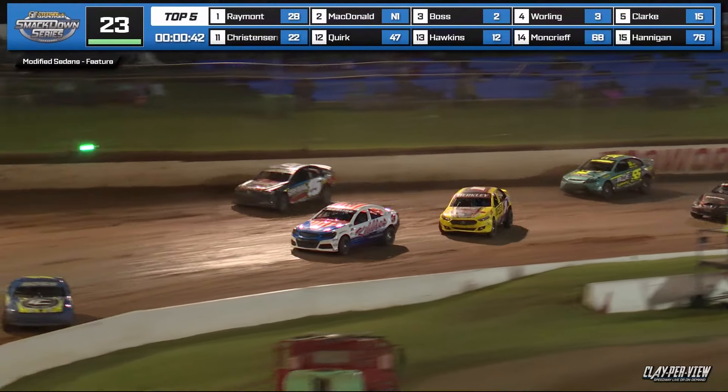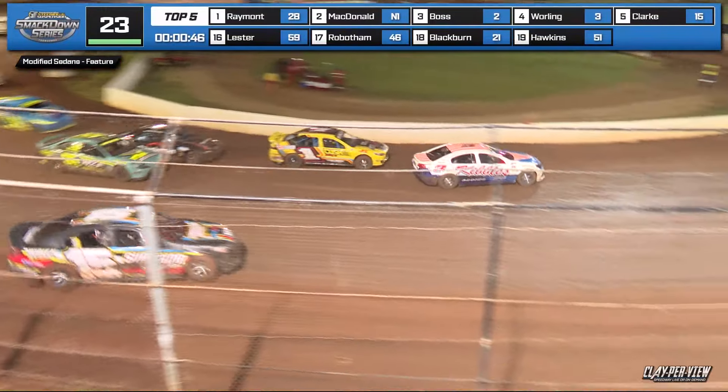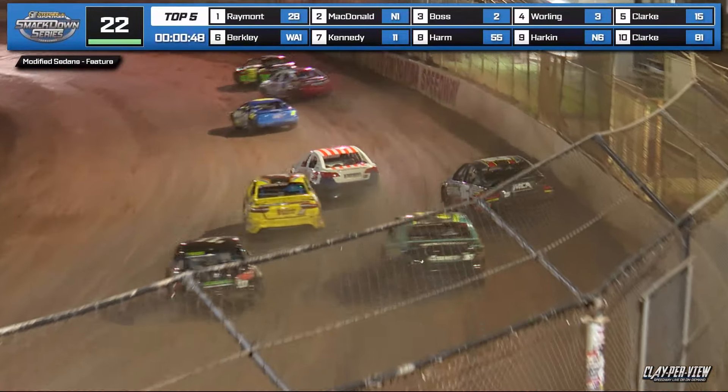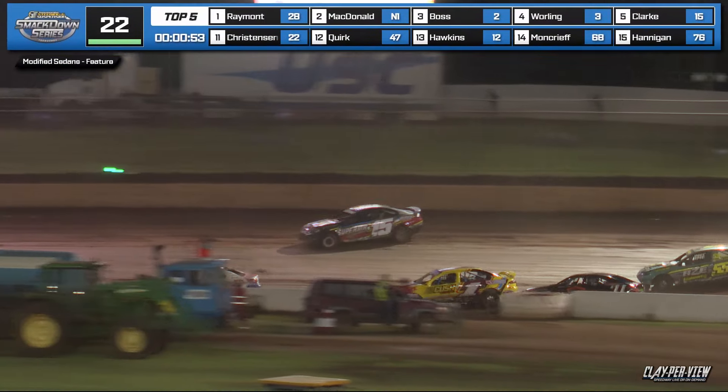Walling fighting back on the inside. Great battle at the front, great battle for fourth. There you see Walling on the low side, Berkeley coming through as well. Clark upstairs as Hannigan has a little mishap further back in the field, drops positions.